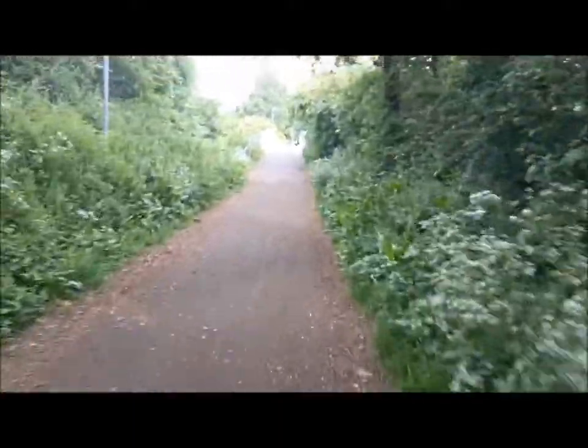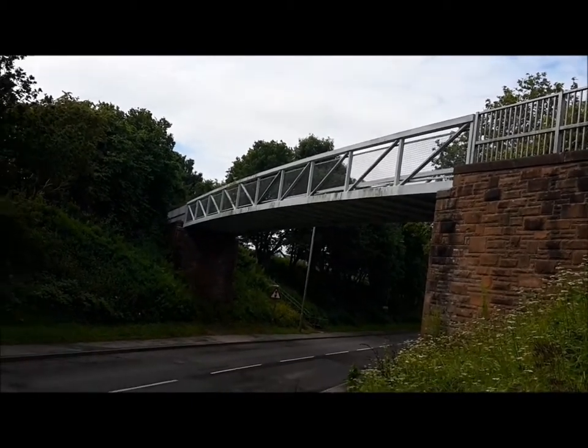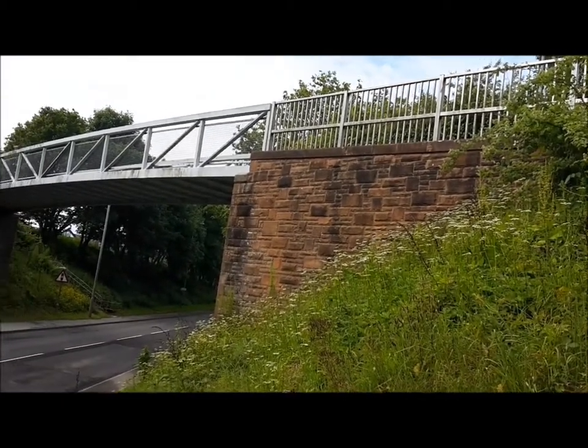Approaching another bridge. That says Lockerbridge Sandstone 1999. So they must have done work on it since the bridge was originally built. Looks like new stone.